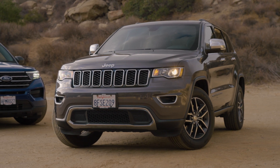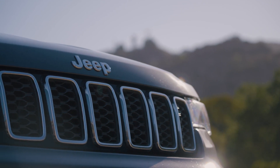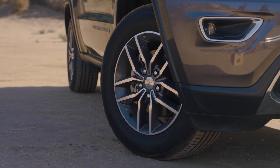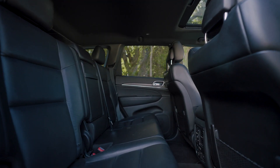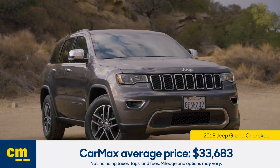This version of the Grand Cherokee debuted in 2011, and the model we have here is a 2018. These babies are all about toughness, whether you're towing or off-roading. But inside, there's a comfortable interior that really classes it up. On average, CarMax sells Grand Cherokees for about $34,000.